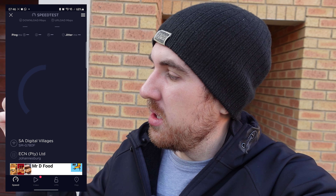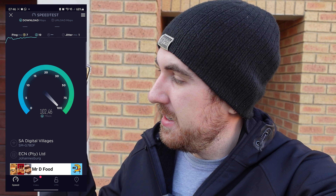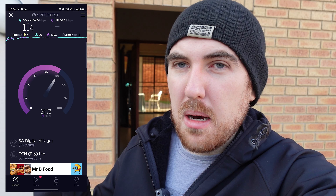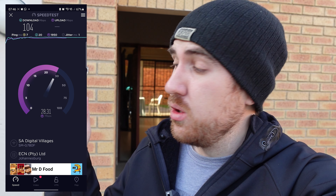We're just outside the house now, around 15 meters from the router. Still on 5 GHz and still reaching around that 100 Mbps range we should expect. Outside the house through double brick walls — the door is open which probably helps — upload fell a bit to around 27 Mbps but download was still fine at 100 Mbps. Let's go further.